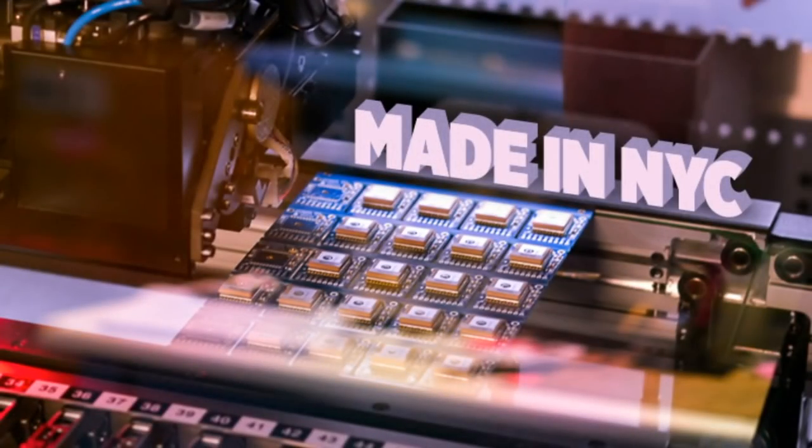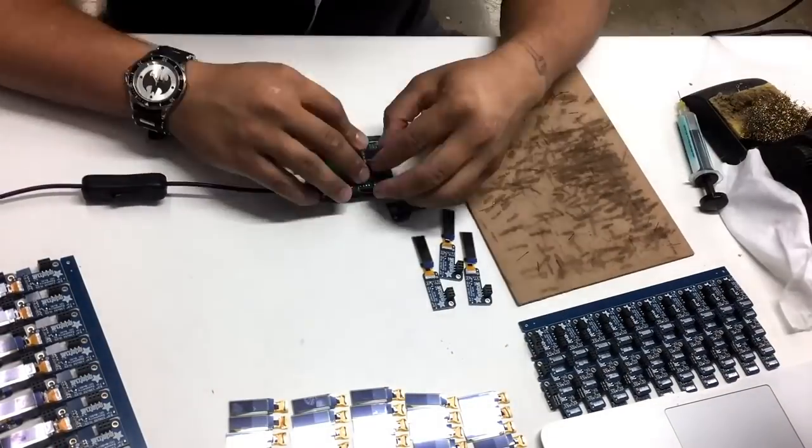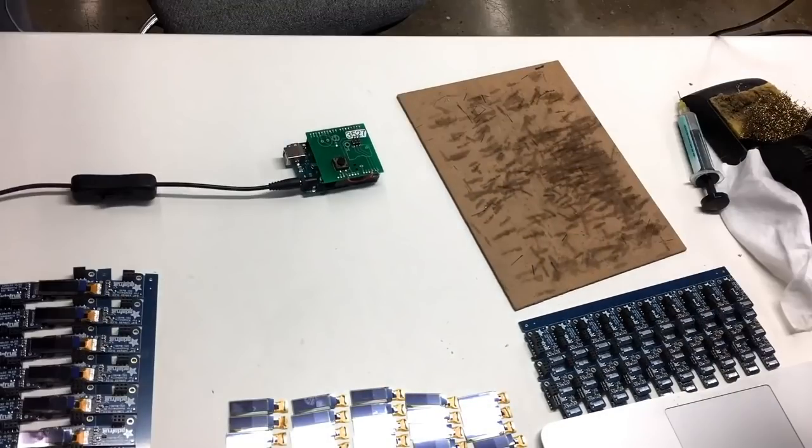Okay, next up we have some soldering videos. This is soldering OLEDs onto Pi OLEDs. This is how we do it.